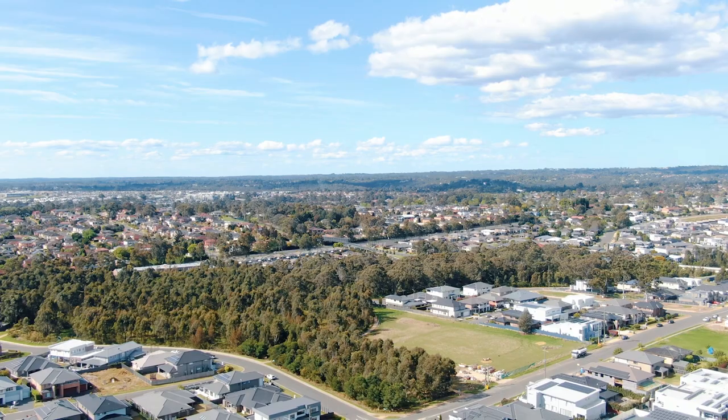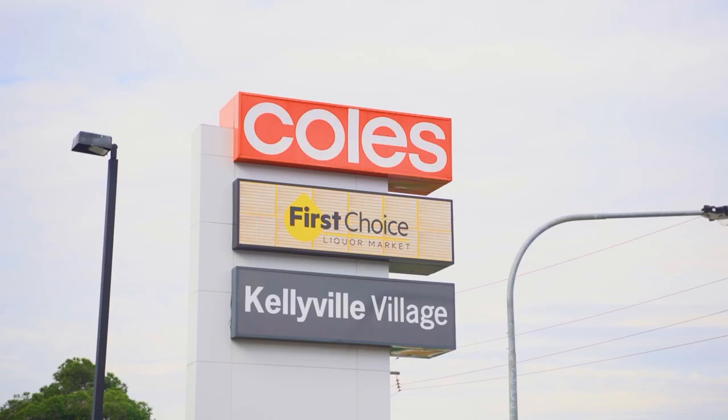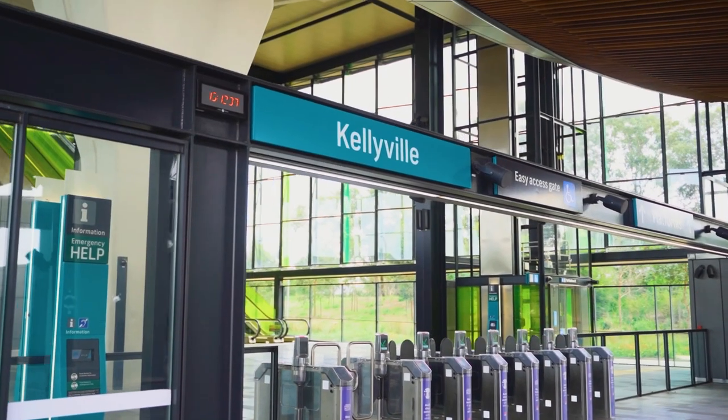Situated in Kellyville's most prestigious pockets, close to schools, shopping centres, parks and metro services, this beautiful family abode is one you don't want to miss.